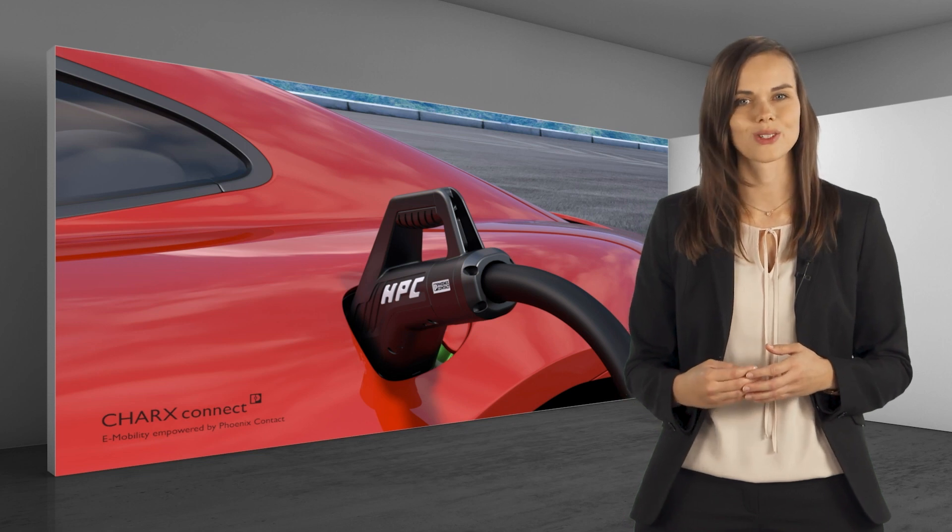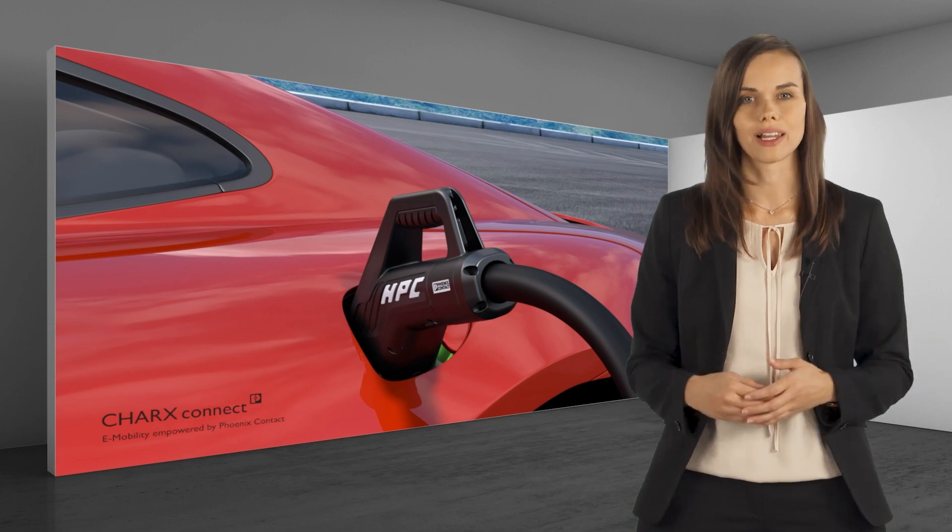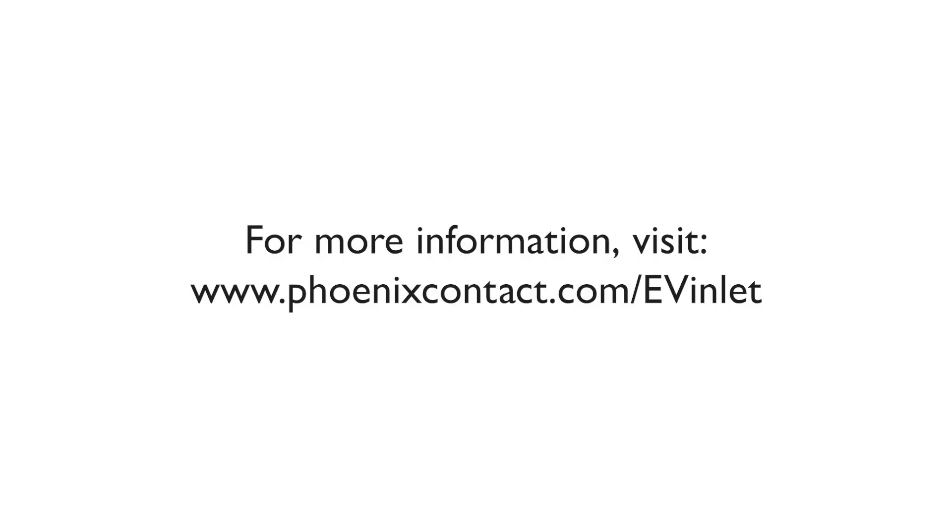We are happy to support you on your way to e-mobility. Please contact us or visit our webpage at www.phoenixcontact.com/EVinlet.